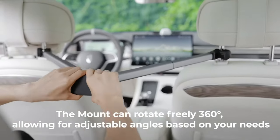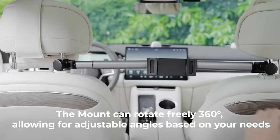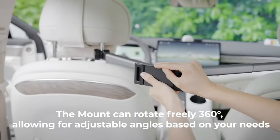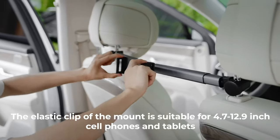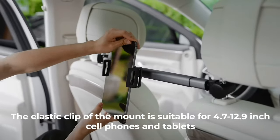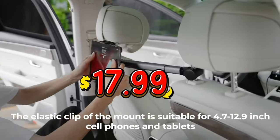It is perfect for watching videos, reading, gaming, or working. I love how convenient and comfortable it is to use my tablet with this holder. It is a must-have accessory for tablet users, and it is well worth the $17.99 price.